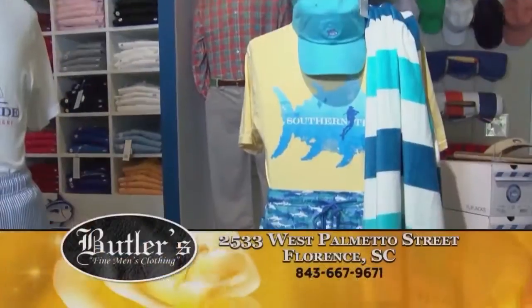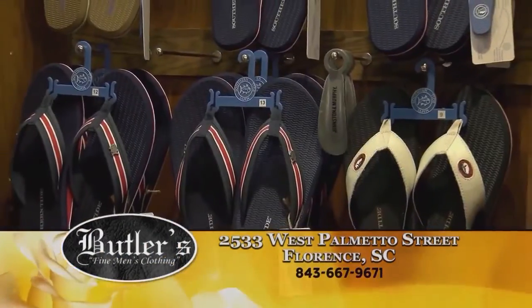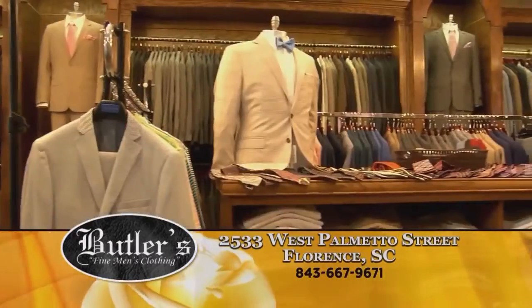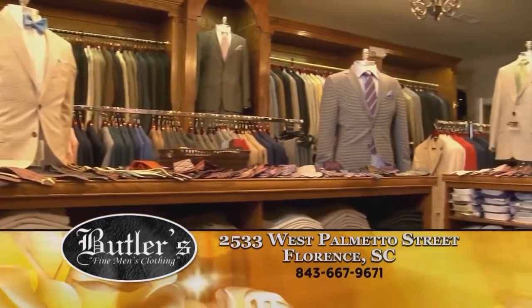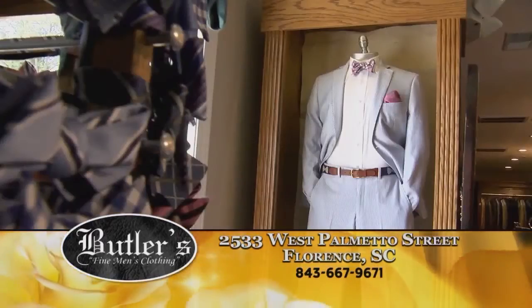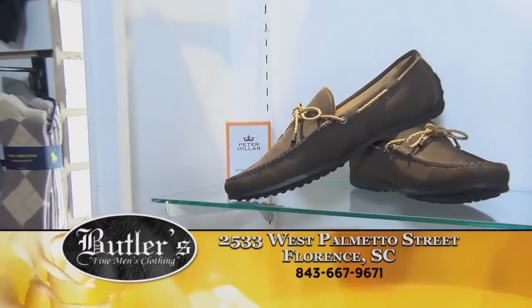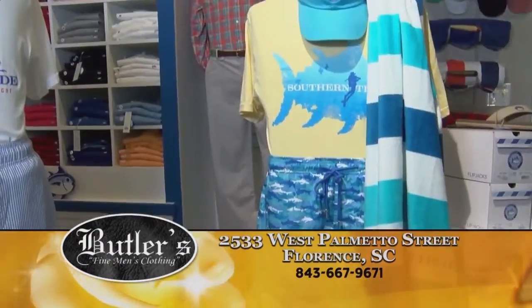Let's talk about the place where I get all my clothes from — Butler's over in Florence. I'm talking all kinds of clothes. If you're still looking for summer wear, they've got it: flip-flops, bathing suits, shorts, just about anything. Suits, jackets — everything is coming in daily, getting ready for back to school, so you've got to go by and check them out. Over 1,000 ties in stock. And don't forget the shoes — Peter Millar shirts, Southern Tide, anything you're looking for. If you want to look good, you've got to go to Butler's.